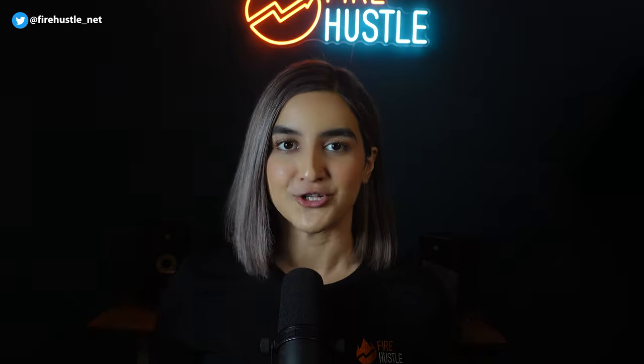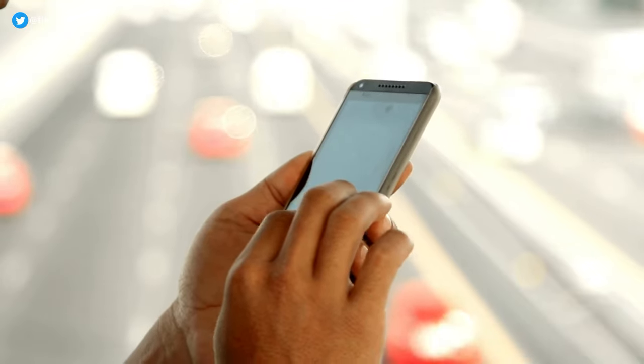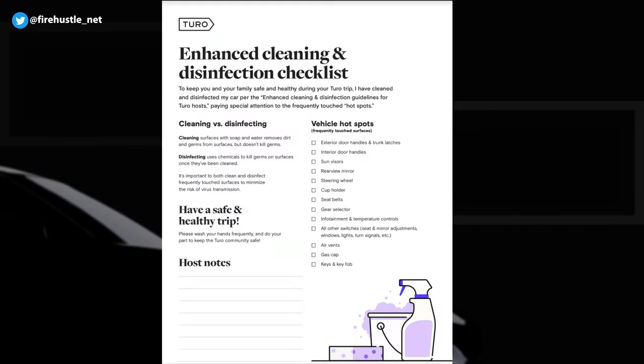Aside from insurance, there are many thoughts that may cross your mind such as not knowing anything about the person you're renting your car to. Turo also takes care of that by screening all guests before allowing them to book. There's also two-way reviews so both the guest and host can view ratings before deciding to accept a booking. Now this isn't a completely passive way to earn income as you do need to complete a cleaning checklist and clean the car and take images before and after every single trip. Personally I take as many pictures as possible so that every angle of the car is captured.